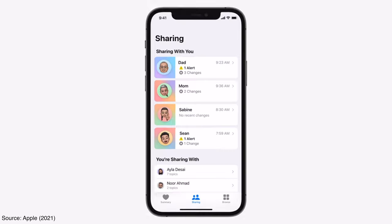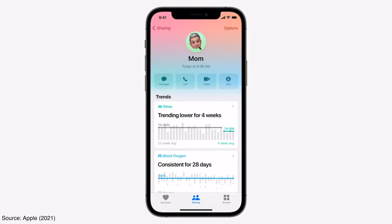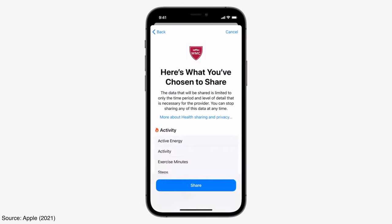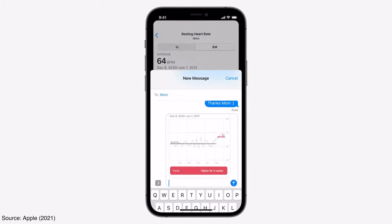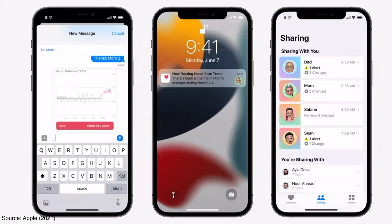What is super cool about all of these updates is that you can share all of this data with the people closest to you and receive notifications when something may be off or moving in the right direction. It could be anything from sending your doctor important health data for a follow-up appointment, or sharing your information with a spouse or family members, and it does it securely through encryption.